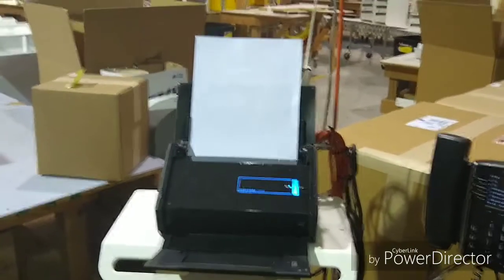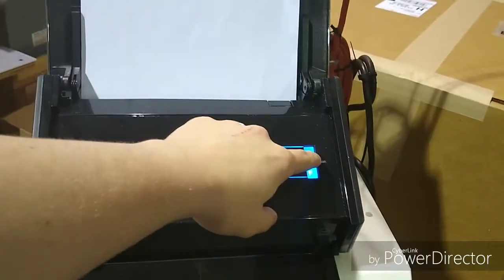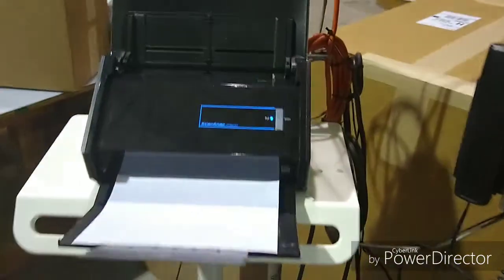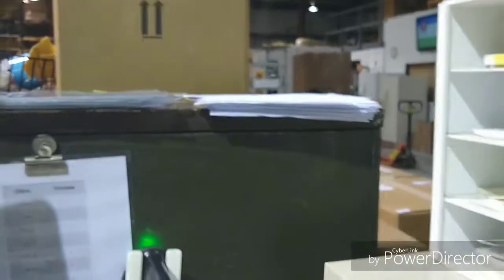Hey everyone, Drew here with TrippNT. I'm going to show you something that bugs me. So I got my scanner here, I'll hit scan, scan my piece of paper, send it through, and it'll put it to Evernote automatically. Then I got to pick this up, transport it all the way over here, and that's a lot of waste of motion.